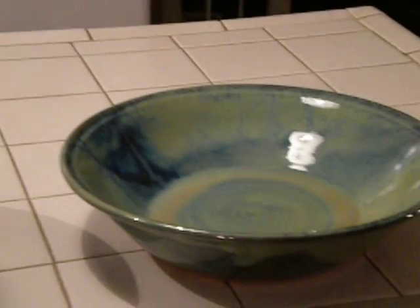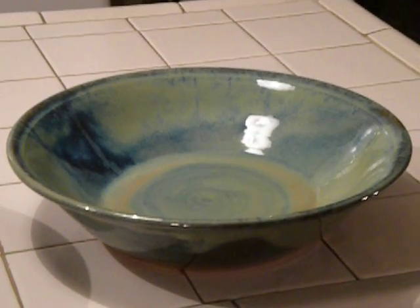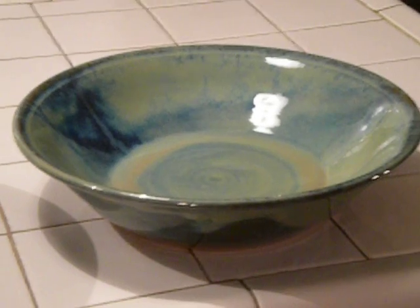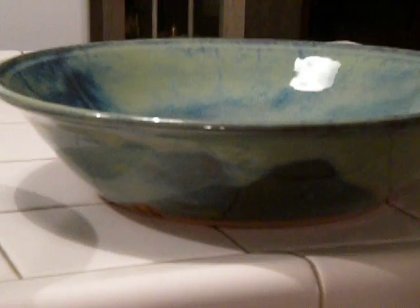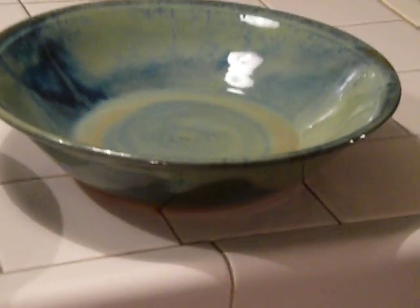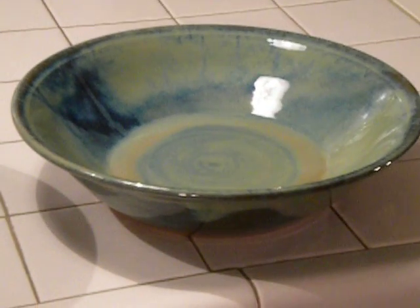This bowl was lustrous jade over agate, and again it pooled a little in the middle, but I think it's pretty, and the drips on the side look really lovely. It has a very iridescent sort of look to it in the light of day.